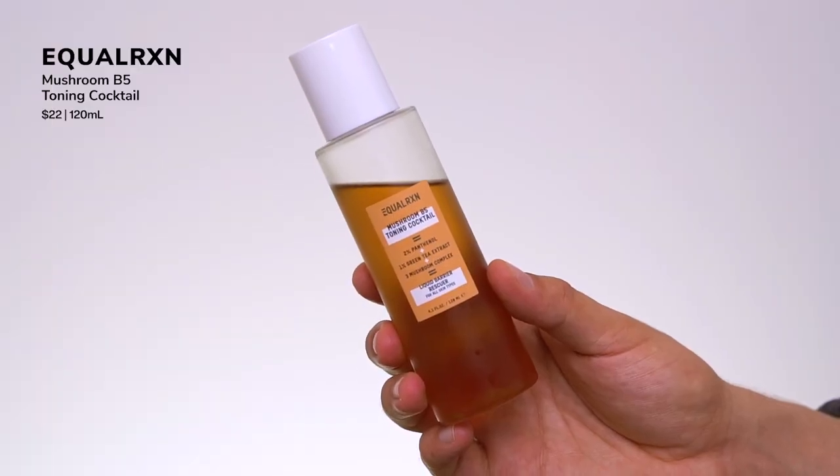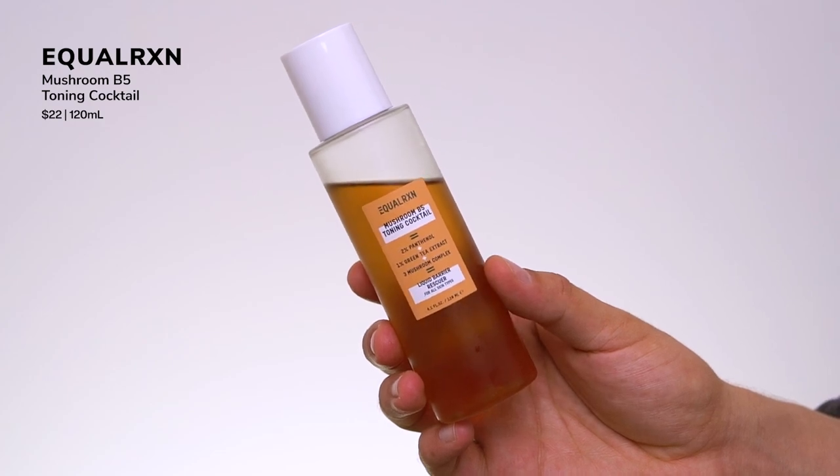Another toner option is from Equal Reaction — this is their Mushroom B5 Toning Cocktail. I was so hyped when I saw this launching. It features two percent panthenol, green tea, and a three-mushroom complex. Mushrooms are great for hydration and are really popular in Korean and Japanese beauty — I love seeing them now in western brands. It's very similar to other favorites like the Beauty of Joseon Ginseng Toner — light texture, really nicely hydrating, great humectants. Equal Reaction just does it for me.